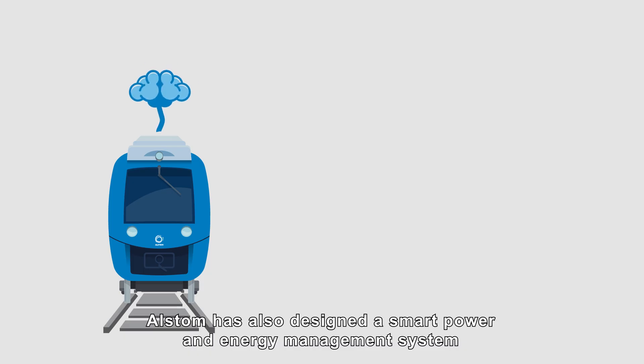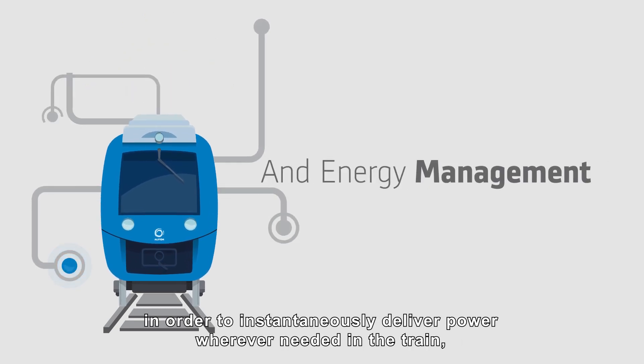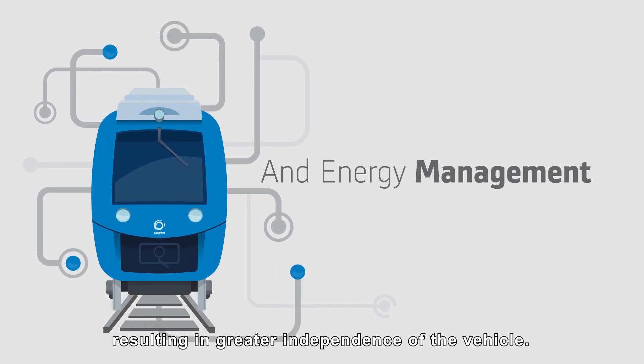Alstom has also designed a smart power and energy management system in order to instantaneously deliver power wherever needed in the train, resulting in greater independence of the vehicle.